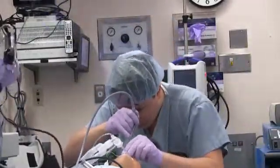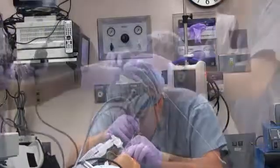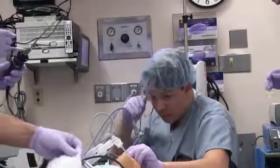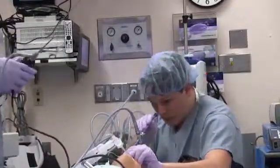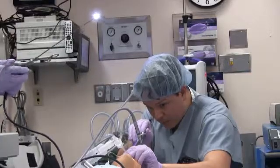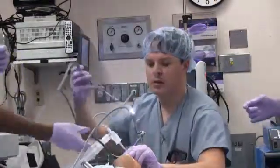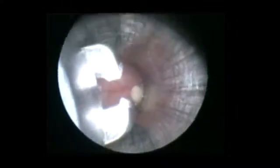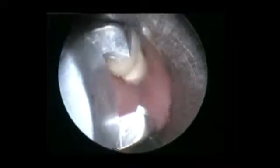An esophagoscope is placed and secretions are removed with suction. A telescope with a grasper is now placed into the esophagus scope. On first pass, secretions are removed.